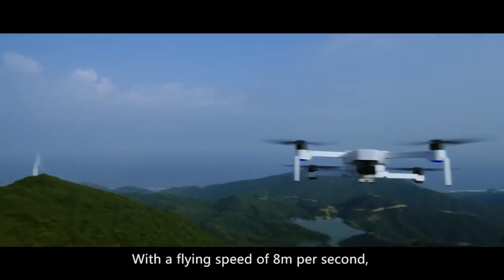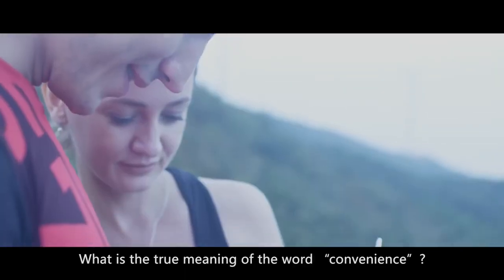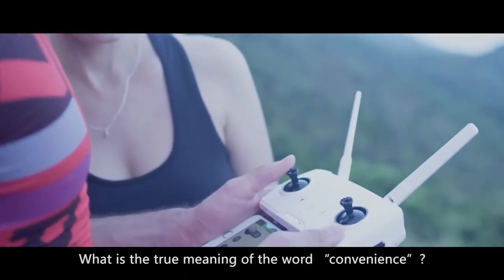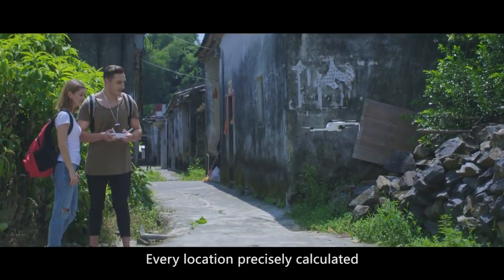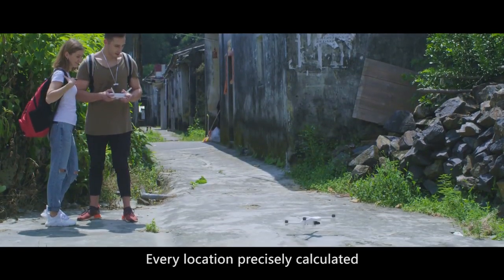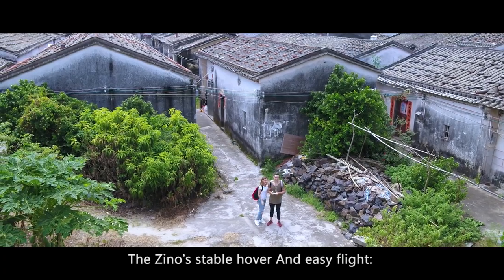With a flying speed of 8 meters per second, flying does not stop here. What is the true meaning of the word convenience? Take off, land, and return at the touch of a button. Every location precisely calculated. The Xeno's stable hover and easy flight.